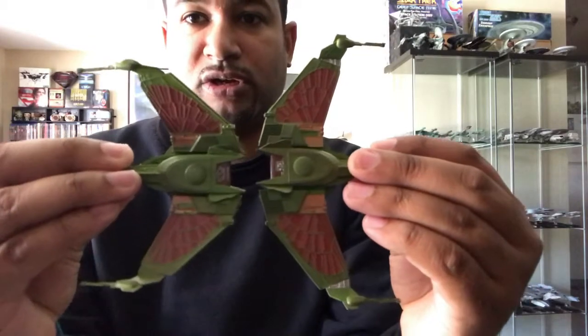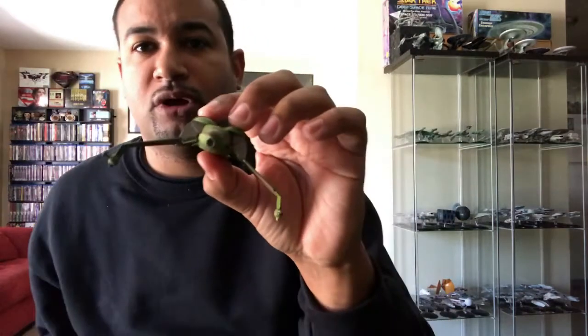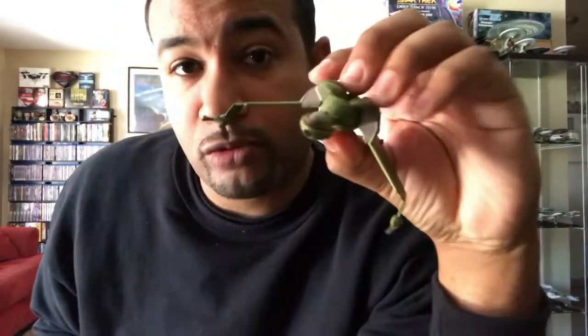As far as detail, they're pretty much spot on — exactly the same. The underside of the wings: the paint apps are a little bit darker on this one. The engines and everything in the rear of the ship are the same. The significant difference is that the earlier one has the wings in flight mode, warp mode, or cloak mode, whereas this one is obviously in attack mode or battle mode. No models in this collection have movable parts, though Diamond Select does have movable wings.